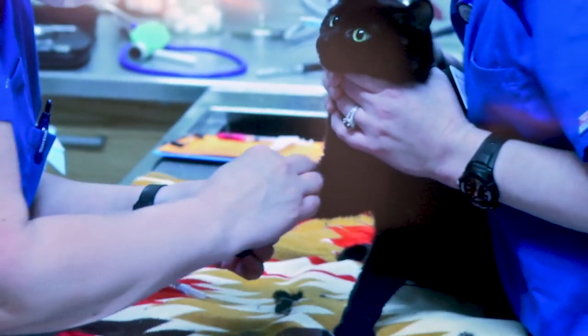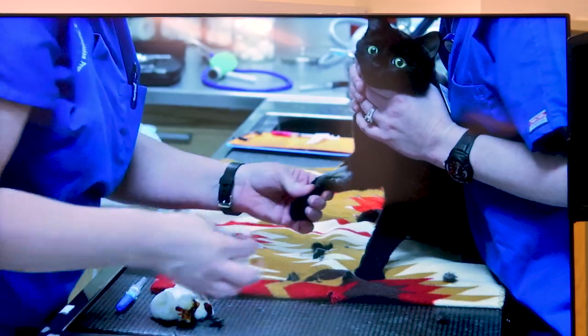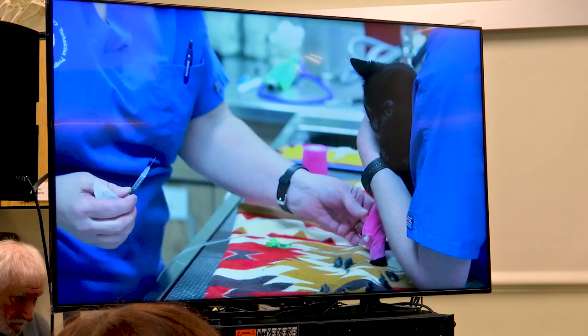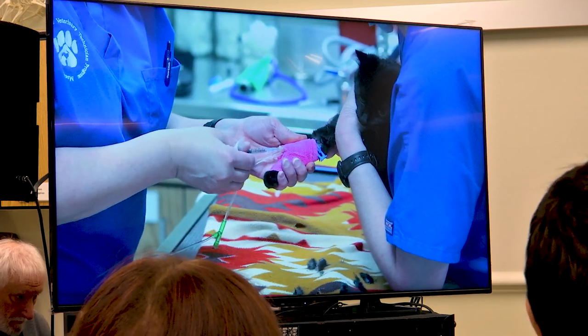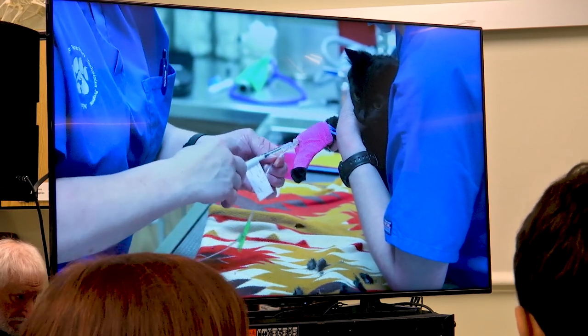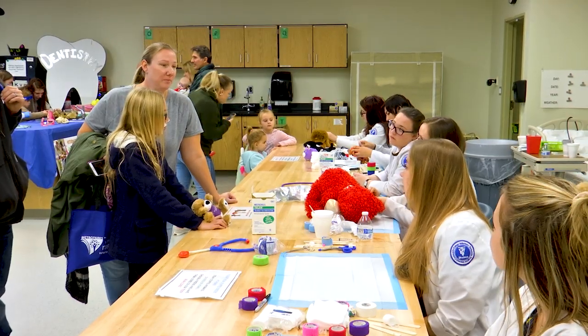Some of the highlights of our People, Pets and Vets event over the years is our Healthy Pet Surgical Suite. We do live spays and neuters on animals from the shelter. We have veterinarians from the Michigan Humane Society come in and perform these spays and neuters. The public can watch through the window and also watch it on TV, as we have it videographed. We also talk about the importance of spaying and neutering, what the benefits are, and answer any questions the public has.